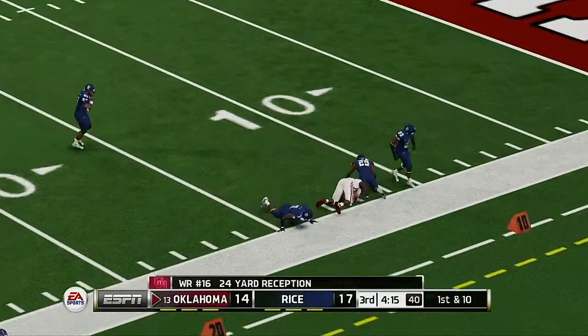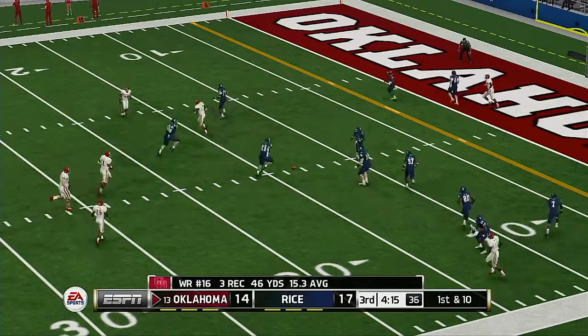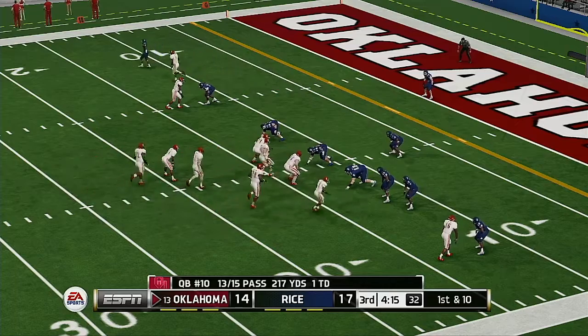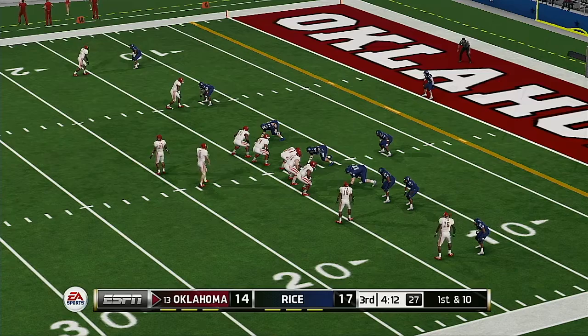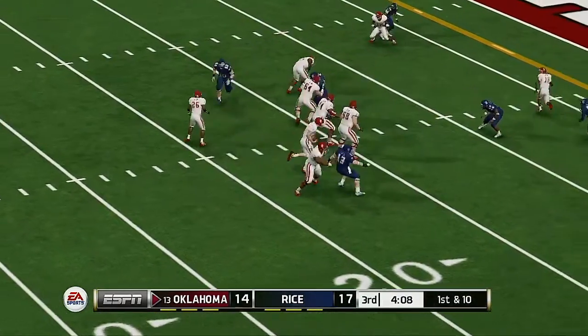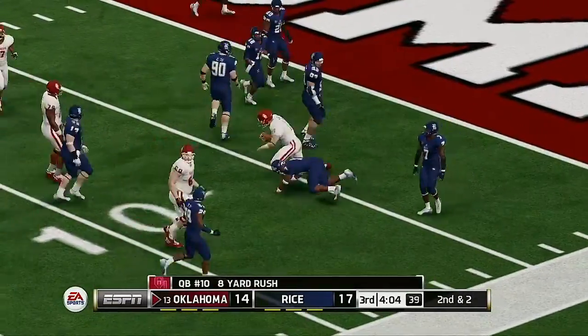Quick strike to the receiver, tackle at the 13-yard line. I'm loving this quarterback's confidence more and more as this game goes on — he's really throwing the ball with some purpose. Now he's scrambling and he's tackled at the five-yard line.